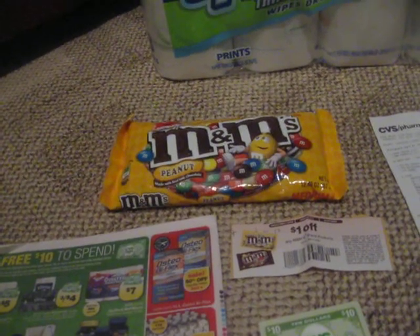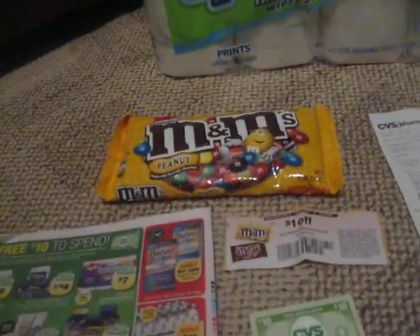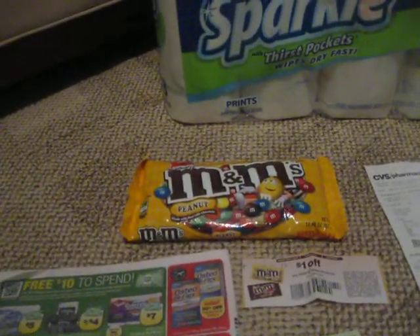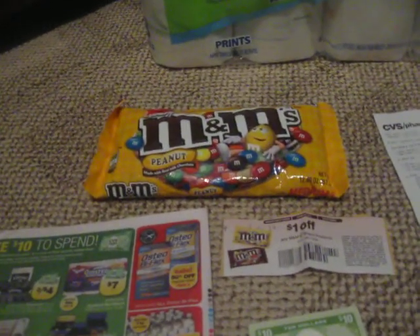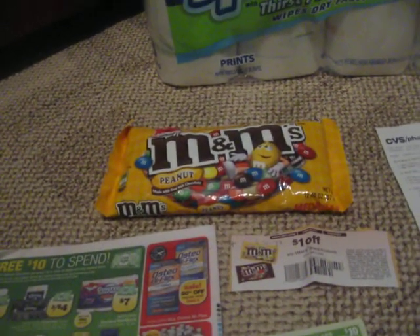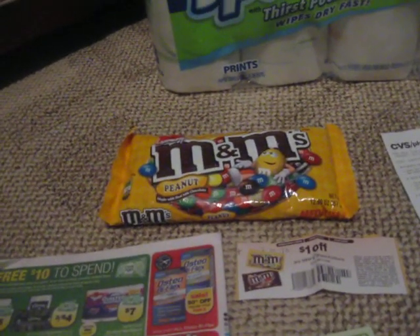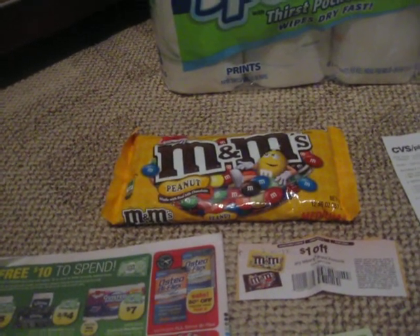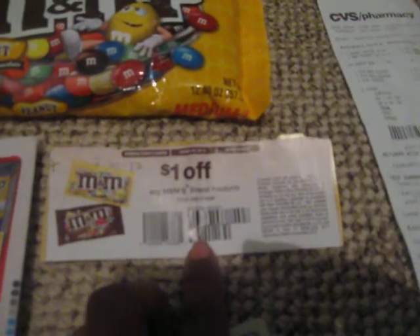Make sure you sign up through the emails and check your email frequently from CVS and the rest of the stores that you go to and have saving cards with. So when I rang this up, it rang up for $3.49. She scanned the coupon from the email, which took off $2, making it $1.49.